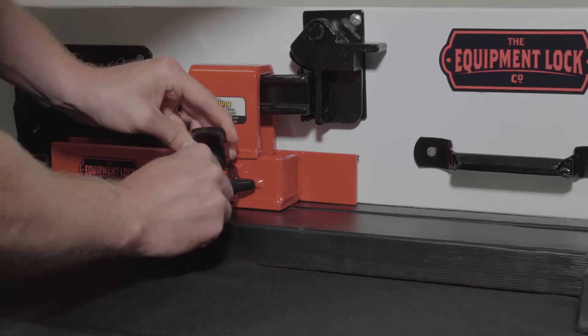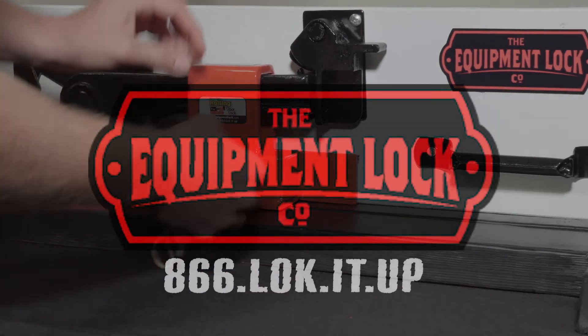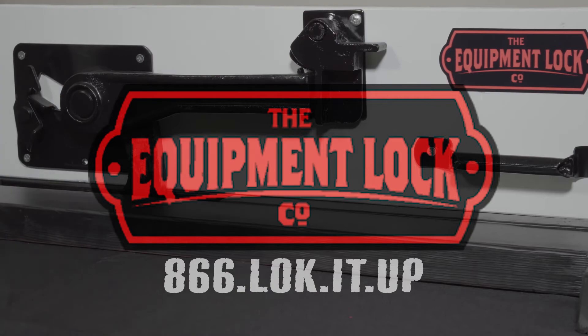The Equipment Lock Company offers over 30 products to give you peace of mind and keep thieves at bay. Contact us to learn how you can lock it up.